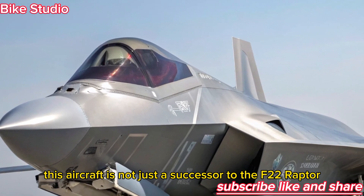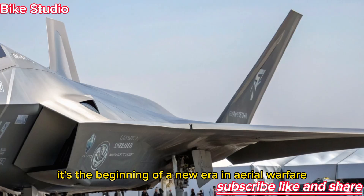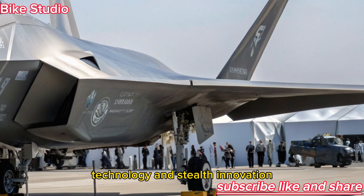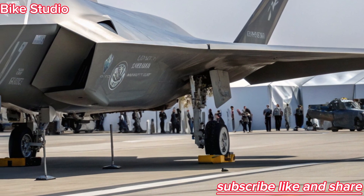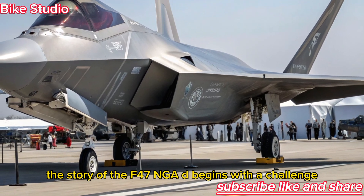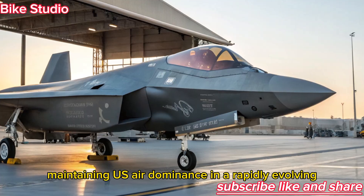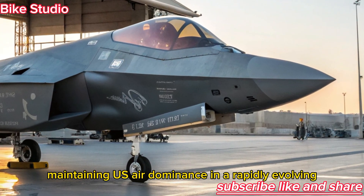This aircraft is not just a successor to the F-22 Raptor — it's the beginning of a new era in aerial warfare, technology, and stealth innovation. The story of the F-47 NGAD begins with a challenge: maintaining U.S. air dominance in a rapidly evolving global battlefield.